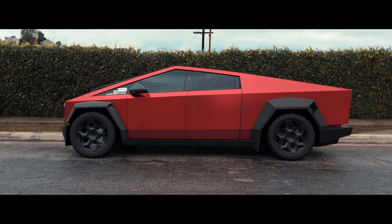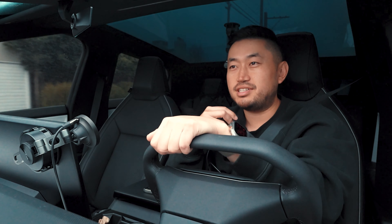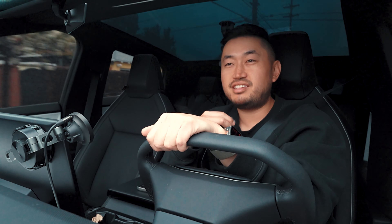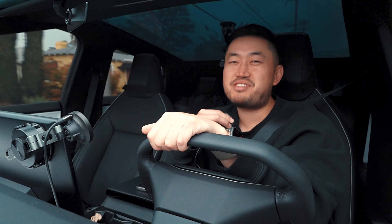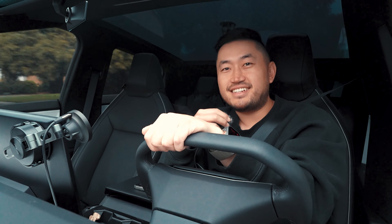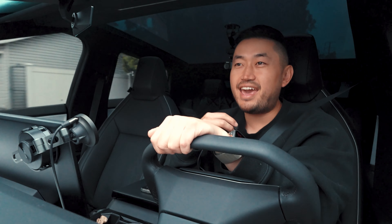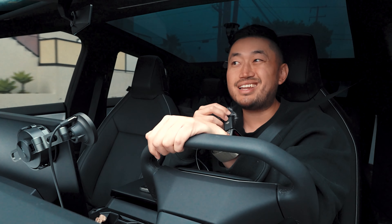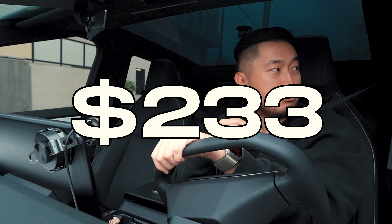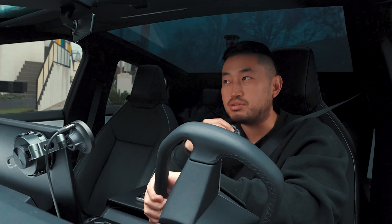When we first got the Cybertruck we wanted to go with the quickest insurance possible. Didn't want to go through any hiccups or try to explain to an insurance company what a Cybertruck is. That landed us on Tesla insurance. We went through the app really quickly and we were at a first initial rate of $233 a month, with coverages of about $100,000 across the board and a $1,000 deductible.